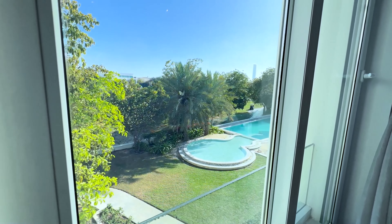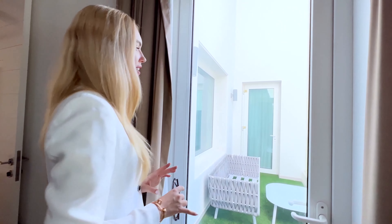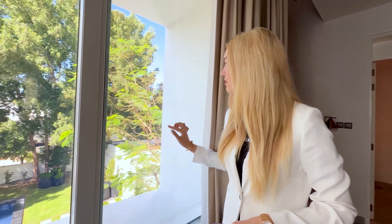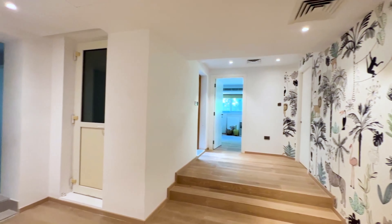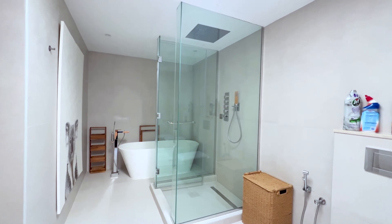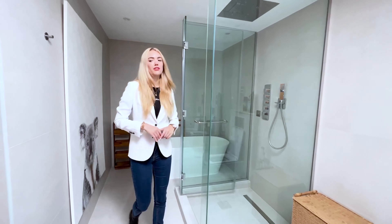We can already see our pool from here. Let's go towards the study room where we have a kids area. Here we have the study room with an attached balcony, which is also attached to the next room. We're facing the front side of our house with a beautiful water view and trees. Here we have the washroom and three kids rooms with this washroom. This bathroom has a bathtub and a rainfall shower head.